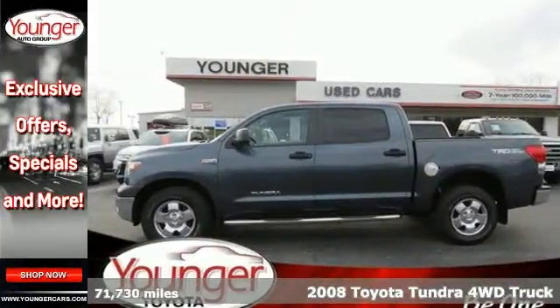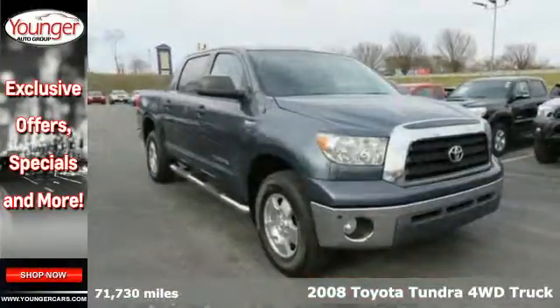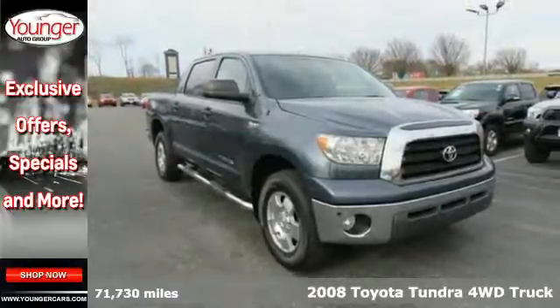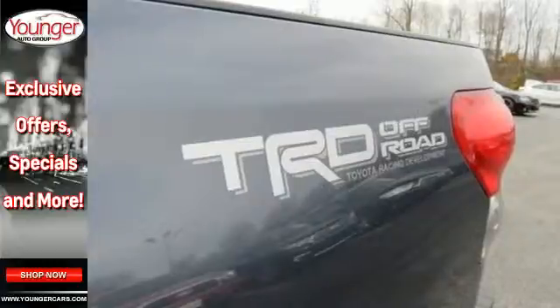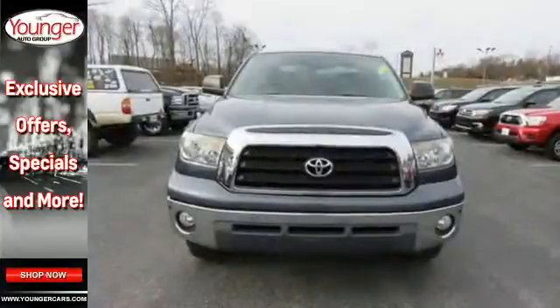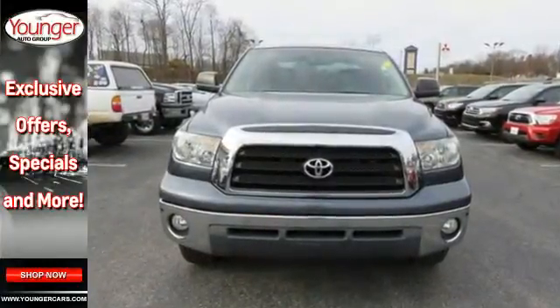It's a 2008 Toyota Tundra. Consider the driving confidence of driver and passenger front and side airbags, side curtain airbags, side impact bars, and four-wheel vented disc brakes with anti-lock brakes.